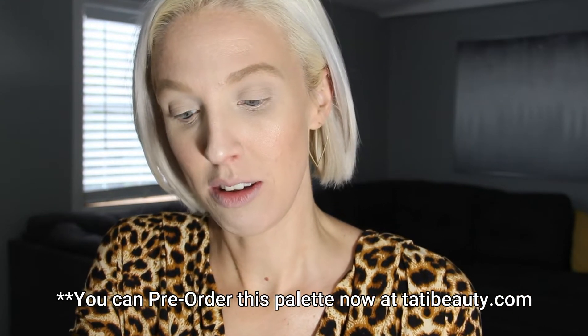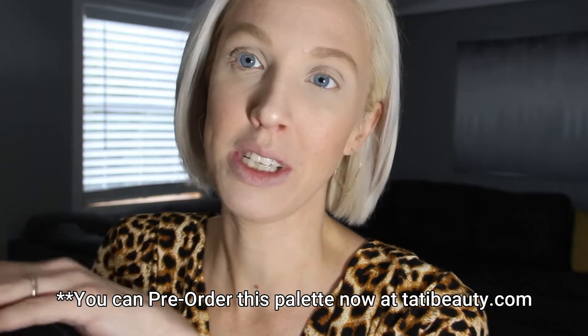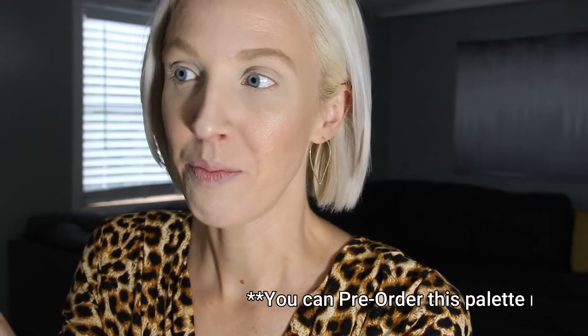Hey y'all, welcome back to my channel! Today I'm so excited because look what came in the mail. When I first started watching YouTube videos, Tati was one of the first ones I watched. It was so eye-opening because I was never a makeup wearer and she was so knowledgeable about it — she just opened my eyes up to so much about makeup that I never knew.